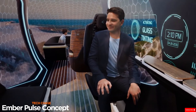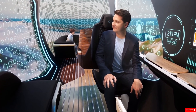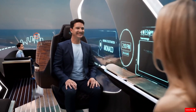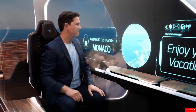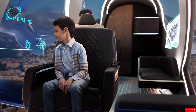The Ember Pulse concept is a luxurious VTOL aircraft designed by Ember Design Ops to mark their 50th anniversary. Created with both personal and business travel in mind, the Pulse blends futuristic design with high-end comfort. It features a spacious, elegantly styled cabin that can seat up to five passengers, complete with plush seating, a large panoramic window, and even a private bathroom for added convenience.